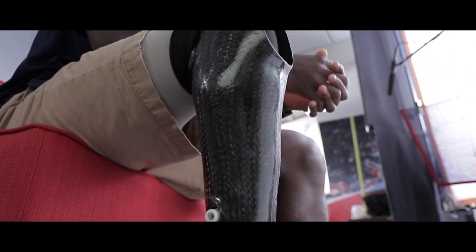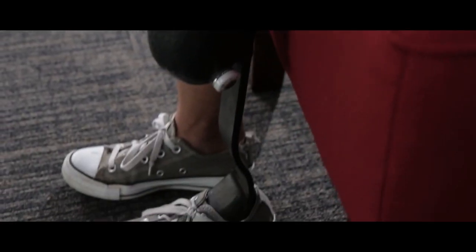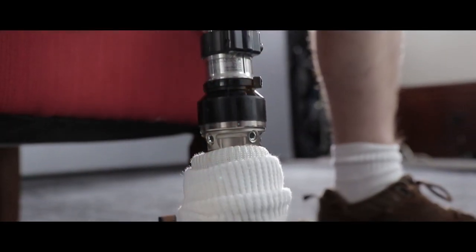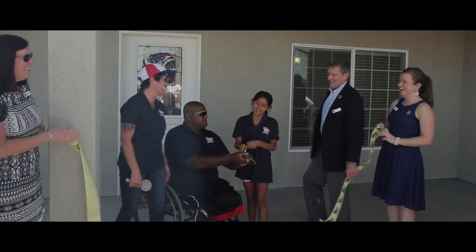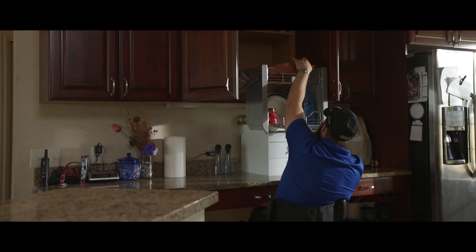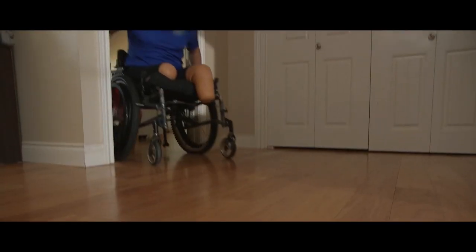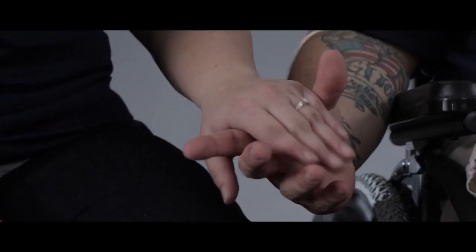For nearly 2,000 severely injured veterans, everyday life has become filled with barriers. Day-to-day simple tasks can become daunting — carrying a chair up two flights of steps, fearing falling, struggling with one's house. Homes for Our Troops is a non-profit that builds mortgage-free, fully adaptive, handicap-accessible homes for these veterans. Please visit hfotusa.org and help build homes and rebuild lives.